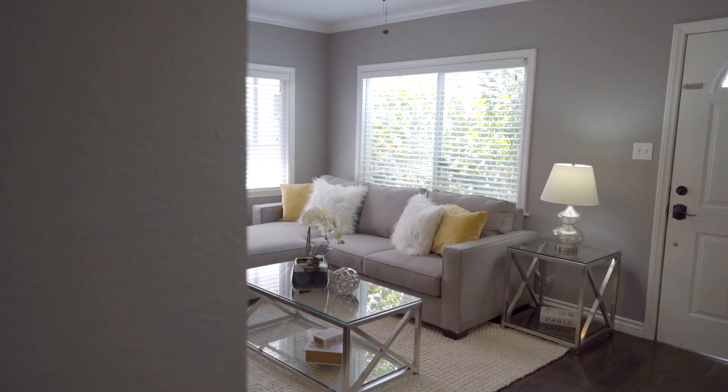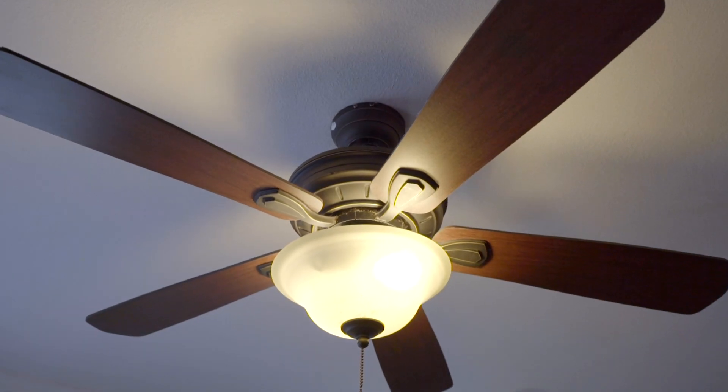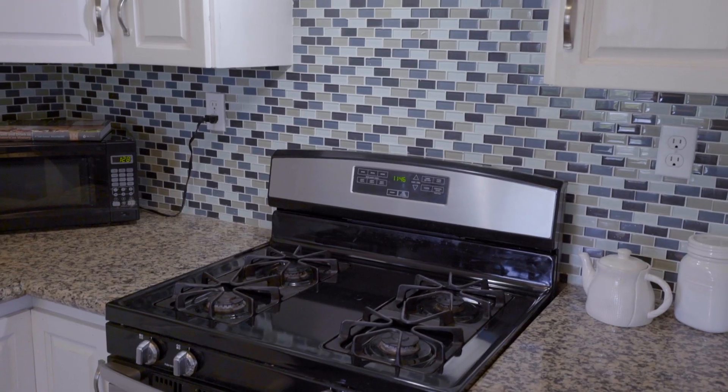The charming house has artificial wood flooring throughout and ceiling fans in most rooms. The recently upgraded kitchen has granite countertops, tile backsplash, and stainless steel appliances.